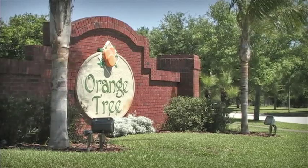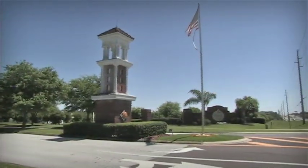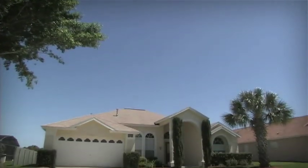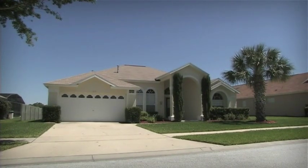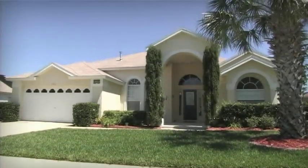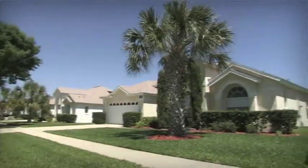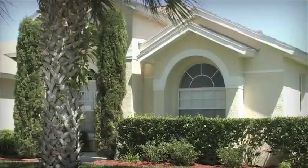Welcome to Orange Tree, a beautiful community located in the heart of Central Florida, close to shops, bars and restaurants, not to mention Walt Disney World Resort. Orange Tree Villa occupies a prominent position within the community and offers all the amenities you and your family will need on your next fun-filled Florida vacation.